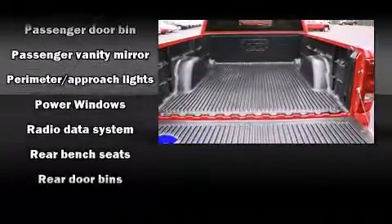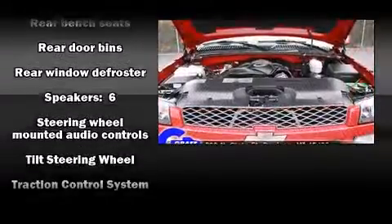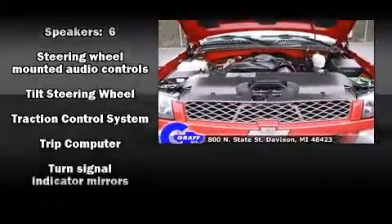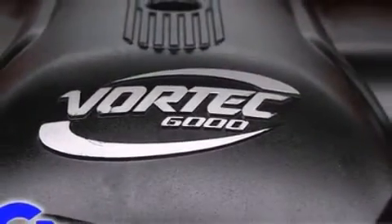Chevrolet also prioritizes safety and security with features such as dual front impact airbags with occupant sensing airbag, traction control, a security system, and four-wheel disc brakes with ABS.